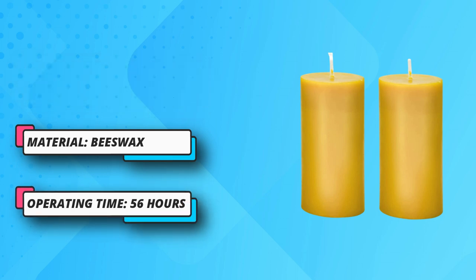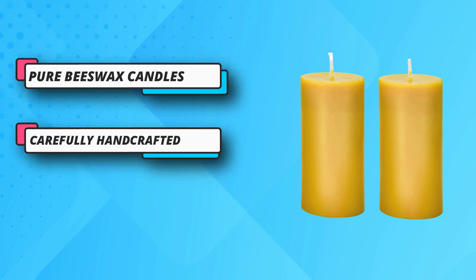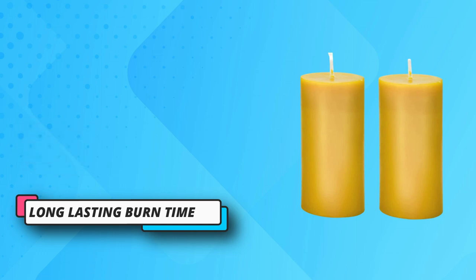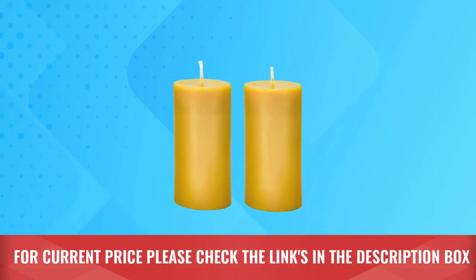Perfect gift — packed in a solid and durable box with no trouble of smashing in the delivery process, these large beeswax candles make a great gift for your friends, family, or lover. Suitable for any occasions. For current price, please check the links in the description box.